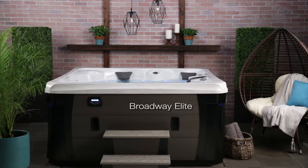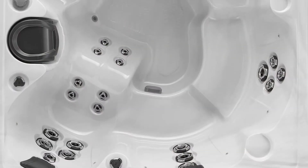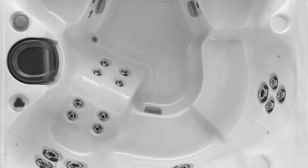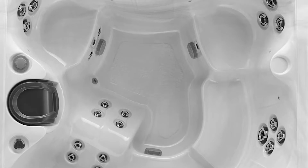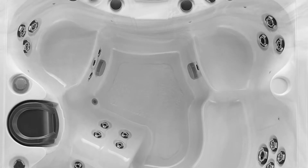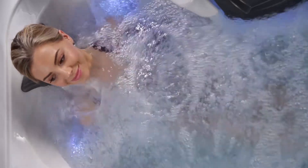Check out the Broadway Elite model. This is a showstopper, from the Director's Chair Therapy seat to the innovative Wrap-Around Corner seat for two — sort of a casting couch cuddle spot in a hot tub — and two corner seats at varying heights. This model has more versatility than any Broadway star.